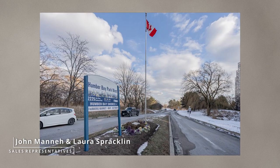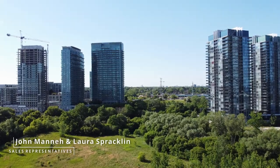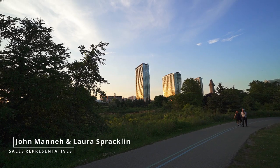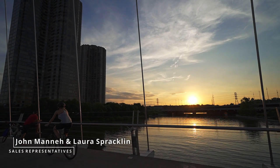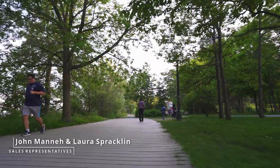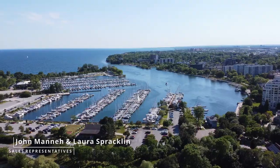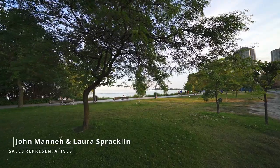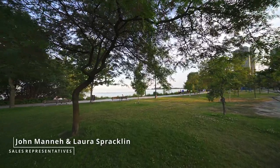Humber Bay Park, located right across the street, offers fabulous green space including jogging and walking trails, bike trails that connect to the Martin Goodman Trail, a boardwalk by the lake, a marina, an off-leash dog park, and hosts a farmer's market on Saturdays.